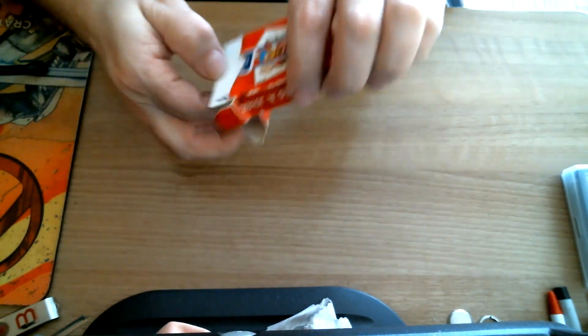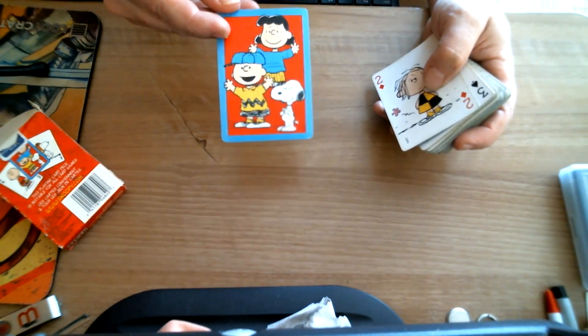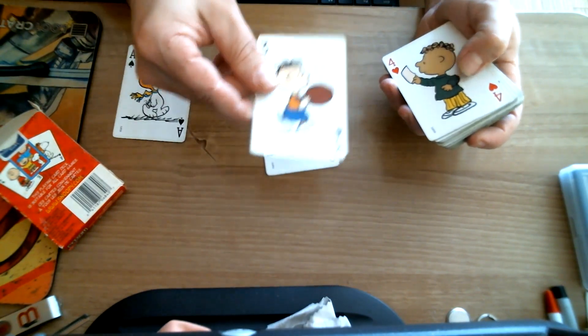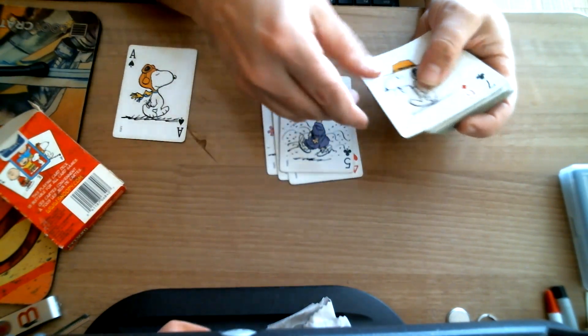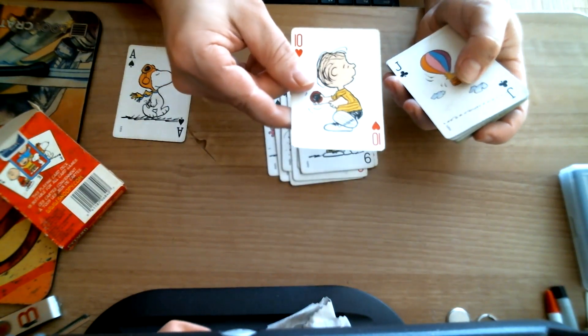They are a bit dirty, but it is what it is. They've not really been touched. They have no Joker, sadly. There's the Ace of Spades. Look at the back design — blue border, you can see Charlie Brown, Snoopy, and Lucy. Each five is that character, each six is Snoopy, and so on for all the values.